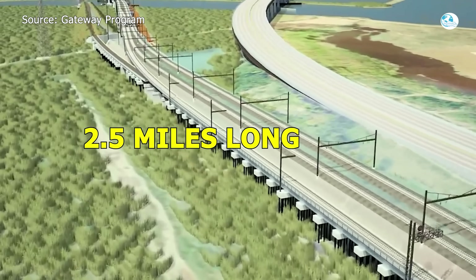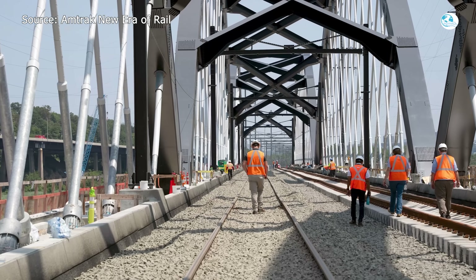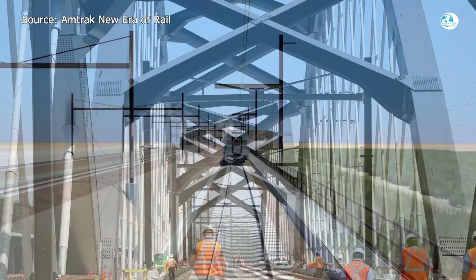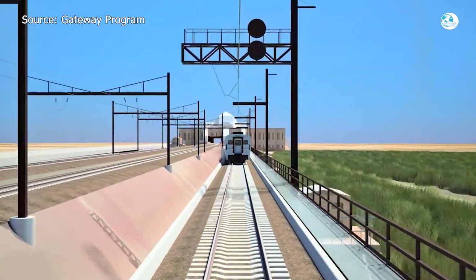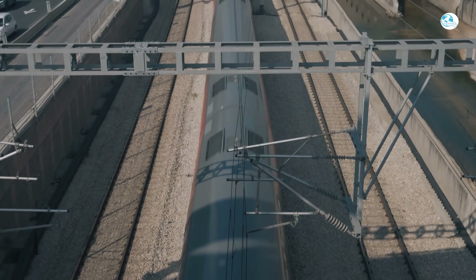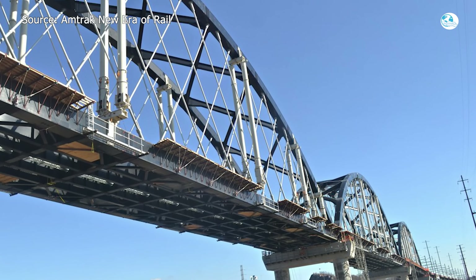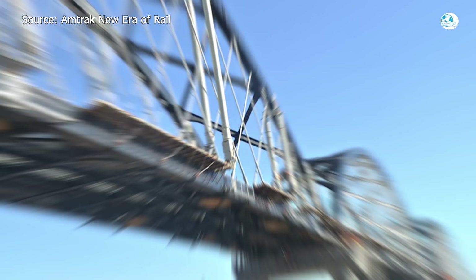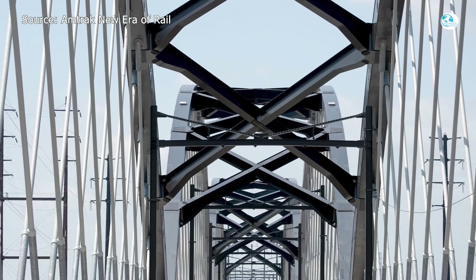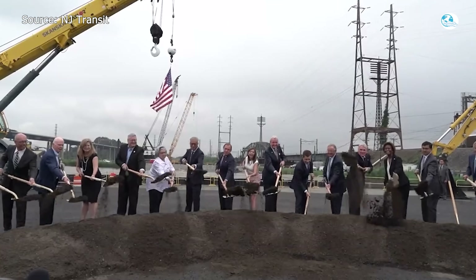The new bridge is about 2.5 miles long including its approaches, and it doubles the capacity from two tracks to four. The design uses tied arch trusses, combining durability with modern aesthetics. Once complete, trains will be able to cross the Hackensack River at speeds up to 100 miles per hour, meaning less congestion, fewer breakdowns, and a smoother ride for hundreds of thousands of passengers. Because it's being built with modern materials and methods, it's expected to last well into the next century.